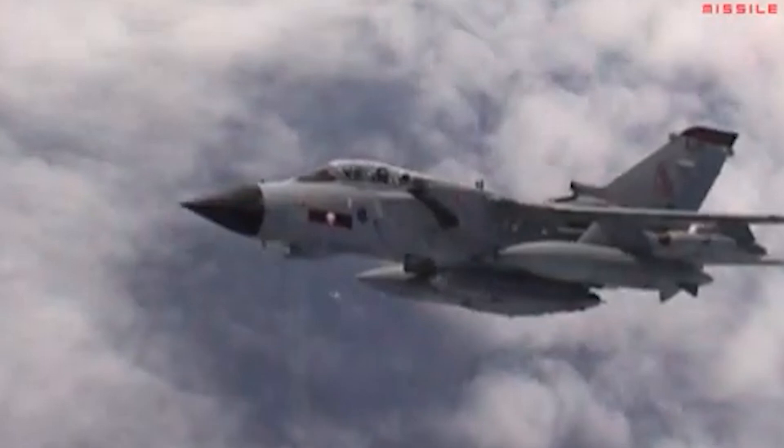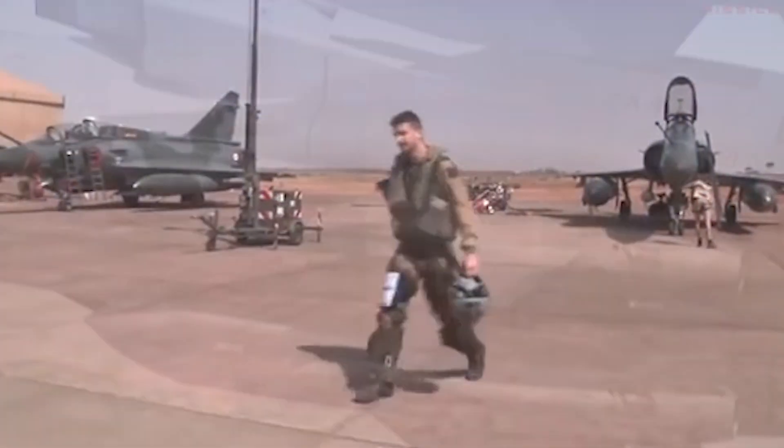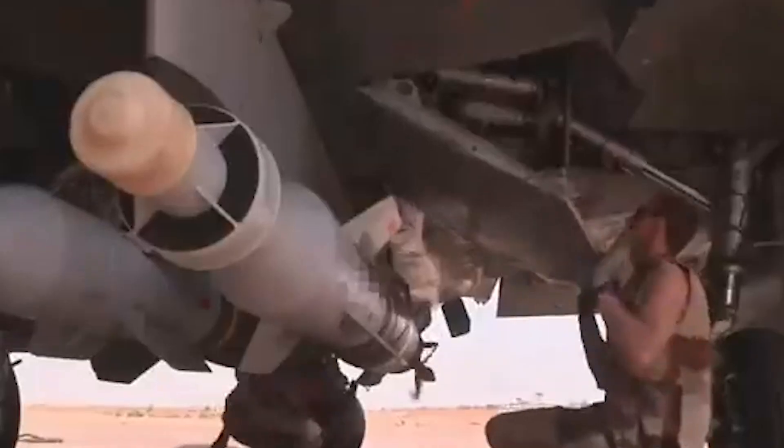But here's the catch — integrating Scalp EG on the Mirage 2000 isn't simple. It requires major system modifications, and Dassault, the company behind the Mirage and Rafale, is helping the IAF make it work.